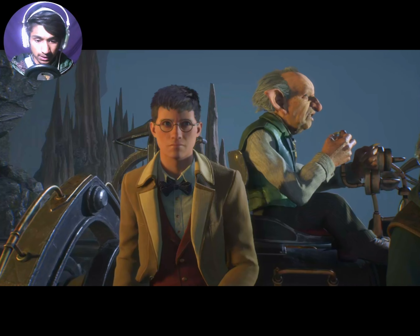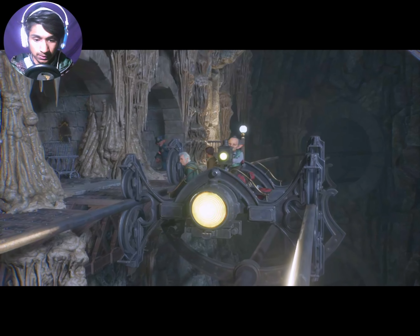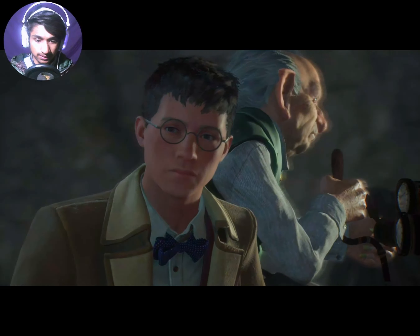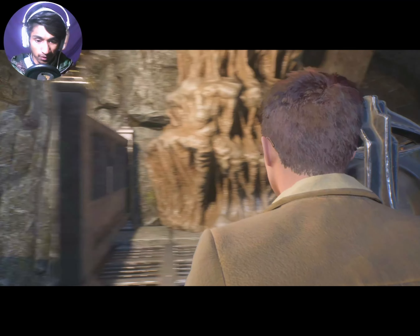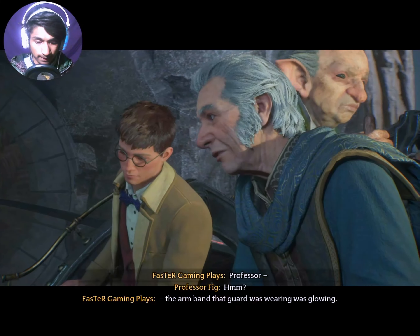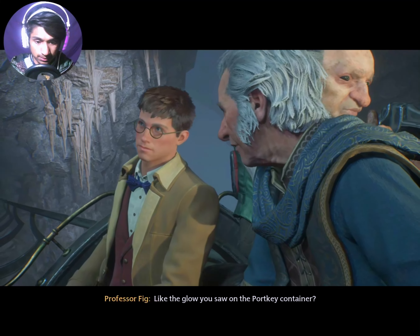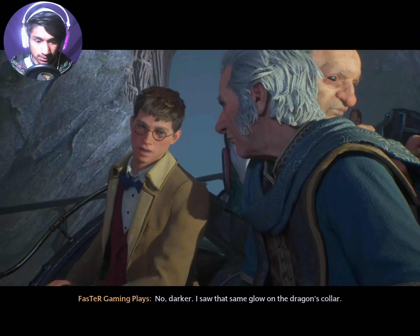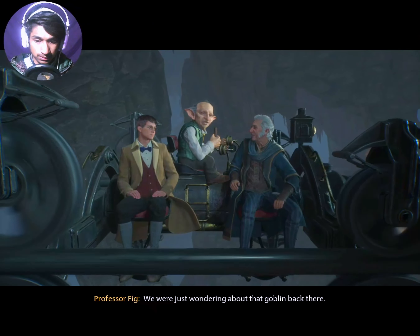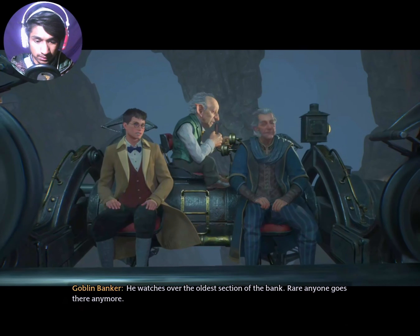Where is he? Where are we? Where is he? He is being attacked by the character. There are also three people. Glowing like the glow I saw on the Porky container — darker. I saw that same glow on the dragon's collar.